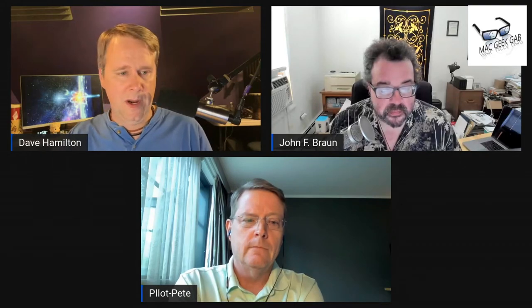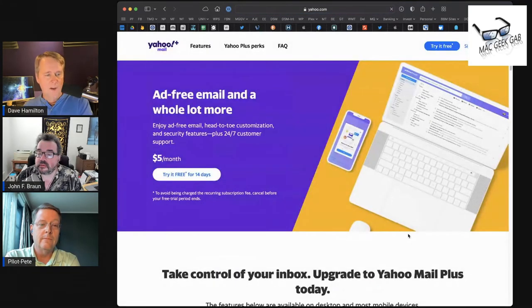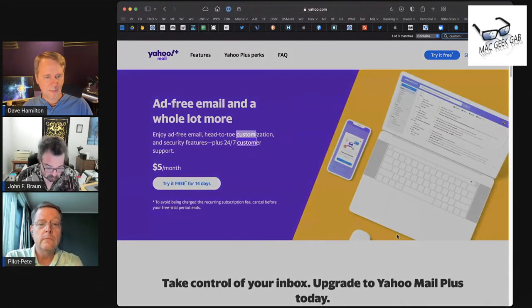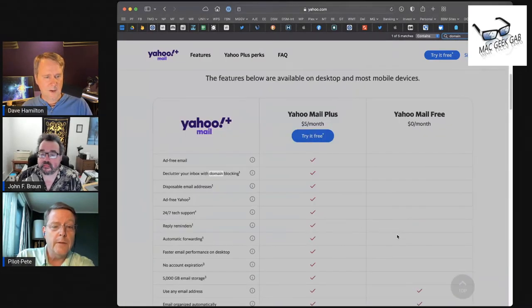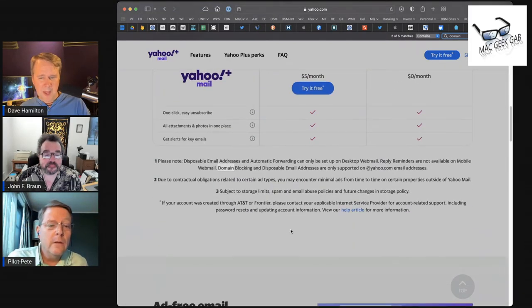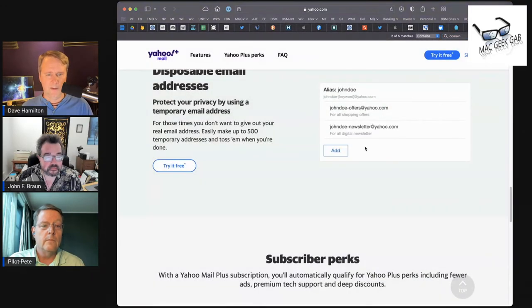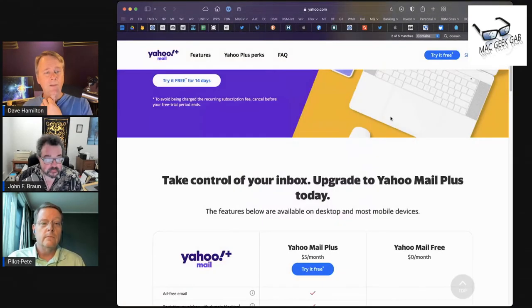It's been more than 25 years, but I think Yahoo may offer something where you can use your own domain. Searching Yahoo Mail Plus — it's $5 a month and you get a lot of features, but searching for custom domain support, I'm not finding it clearly. It might be there but I'm not finding it while we're talking.